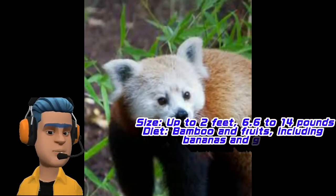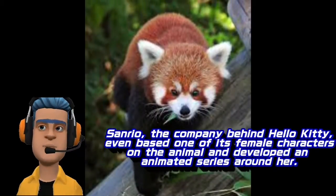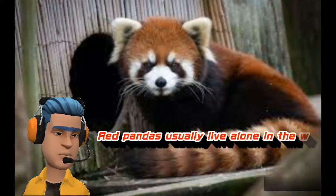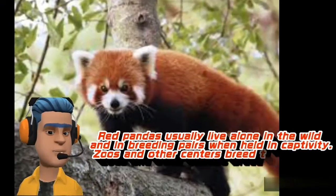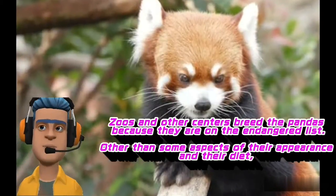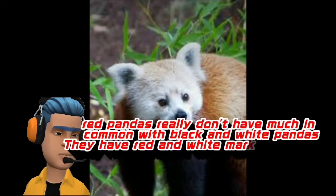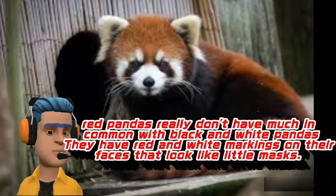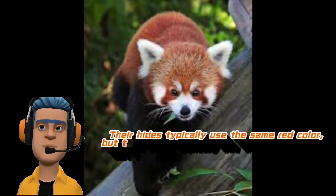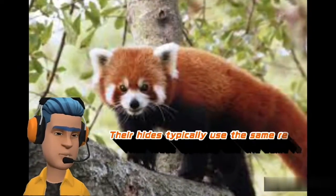The red panda is one of the cutest animals in the world. Sanrio, the company behind Hello Kitty, even based one of its female characters on the animal and developed an animated series around her. Red pandas usually live alone in the wild and in breeding pairs when held in captivity. Zoos and other centers breed the pandas because they are on the endangered list. Other than some aspects of their appearance and their diet, red pandas really don't have much in common with black and white pandas. They have red and white markings on their faces that look like little masks. Their hides typically use the same red color, but they also have black, white, and dark brown markings on their lower bodies.